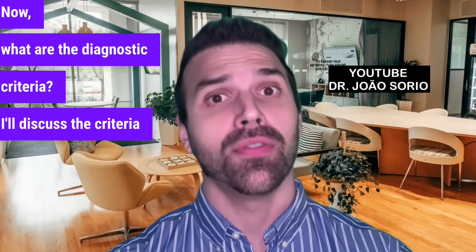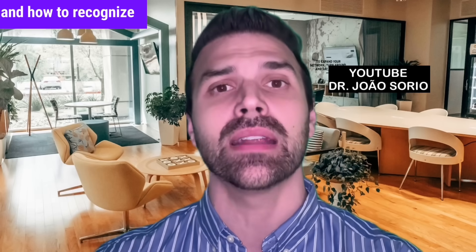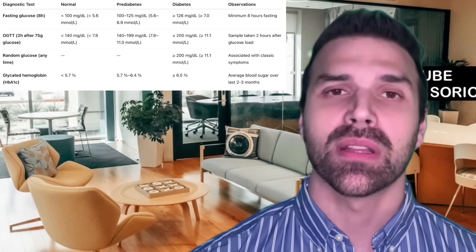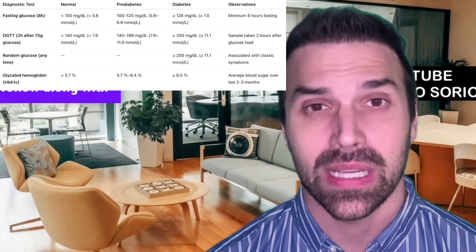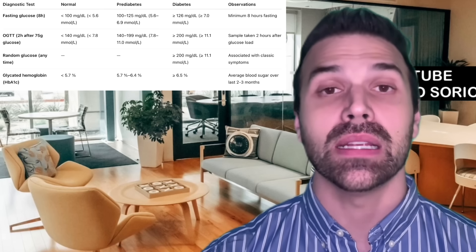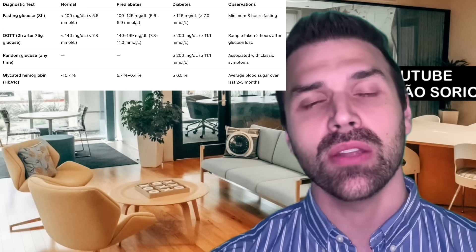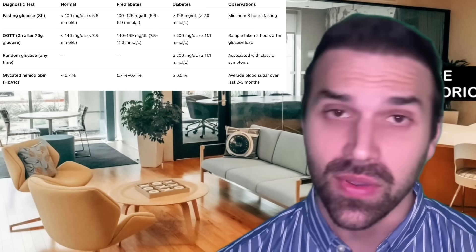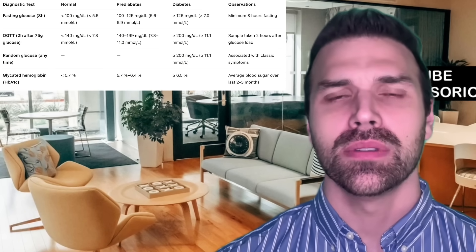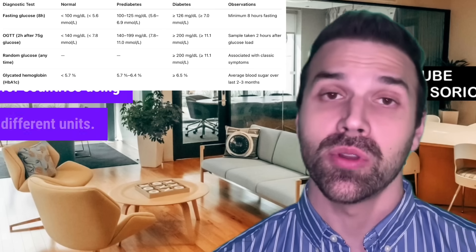Now, what are the diagnostic criteria? Diabetes can be diagnosed using 4 different tests. The first is fasting glucose: a diabetes value is 126 mg/dL or higher; between 100 and 125 is pre-diabetes; and 99 or less is normal. Pre-diabetes is real — it's not a myth. I've included millimoles per liter values in the table for countries using different units.